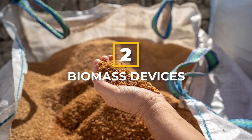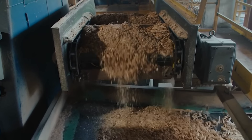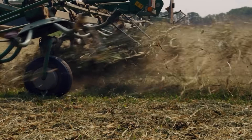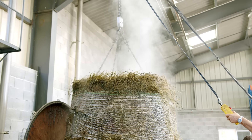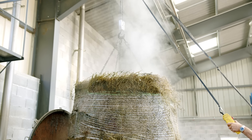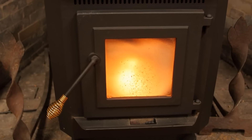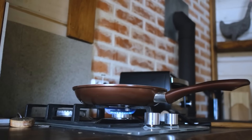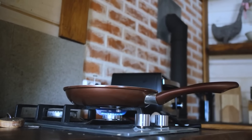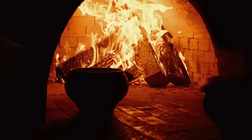Number 2: Biomass Devices. Biomass devices are devices that operate on biomass energy. Biomass energy is derived from organic materials such as wood, agricultural residues, animal waste, and dedicated energy crops. These materials can be burned directly for heat or converted into various forms of biofuels such as biogas, biodiesel, or bioethanol, which can then be used to generate electricity or power vehicles. Some examples include a cook stove or wood stove. Cook stoves use gas to function and convert that energy into fire for cooking, while wood stoves use wood instead of gas.